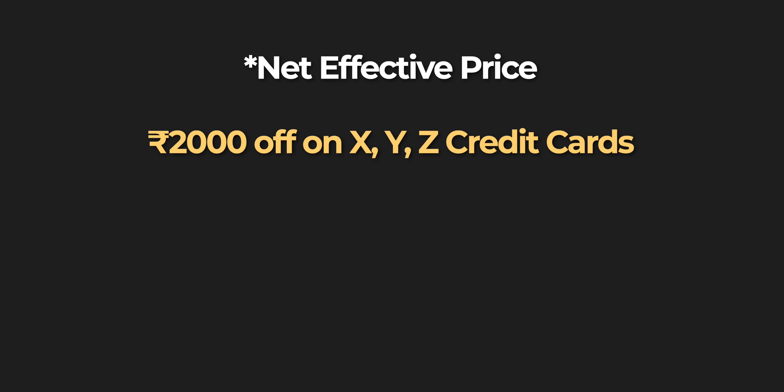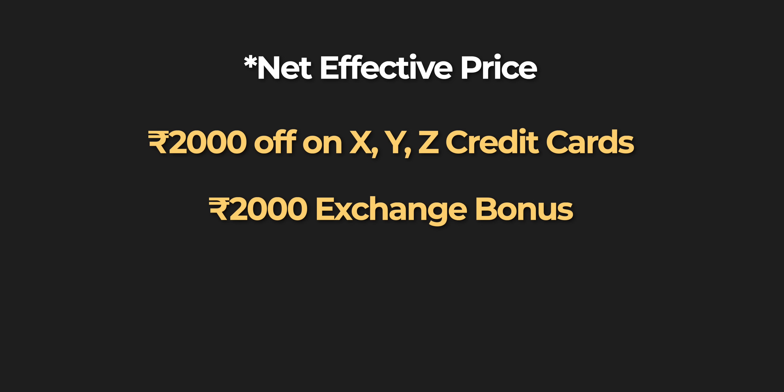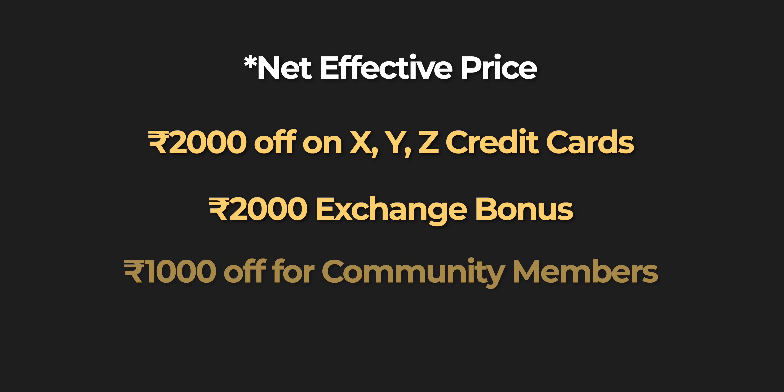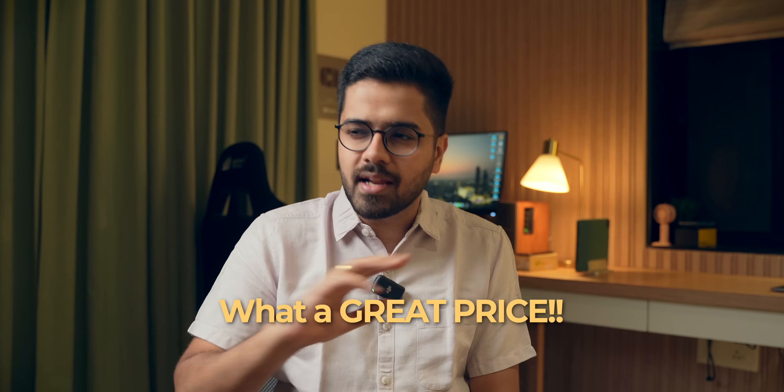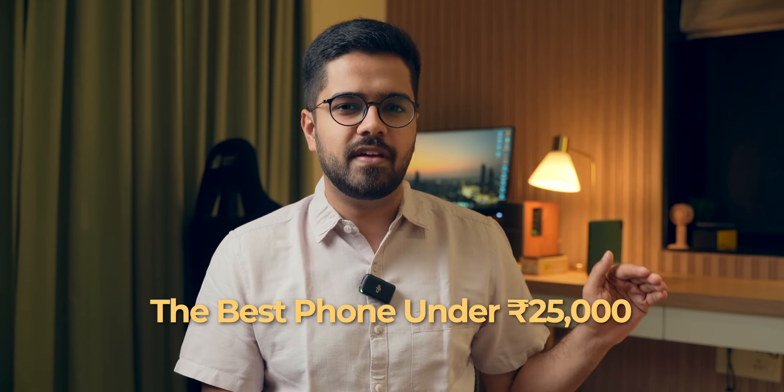You can get Rs. 2,000 off if you have a particular credit card. You can also get an additional Rs. 2,000 off if you exchange your old device. And finally, you can get Rs. 1,000 off if you are a member of their community. So after applying all these things, which have a lot of conditions, the price becomes Rs. 24,999. And now this price will definitely get them the headlines — 'This smartphone launched for Rs. 24,999, what great pricing, the best smartphone under 25k.'